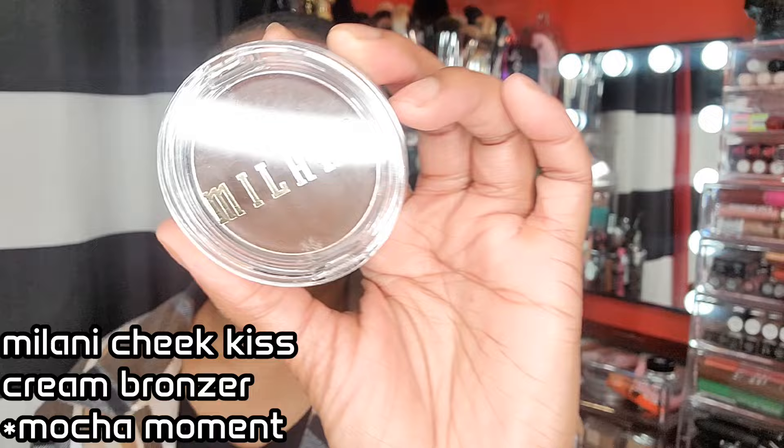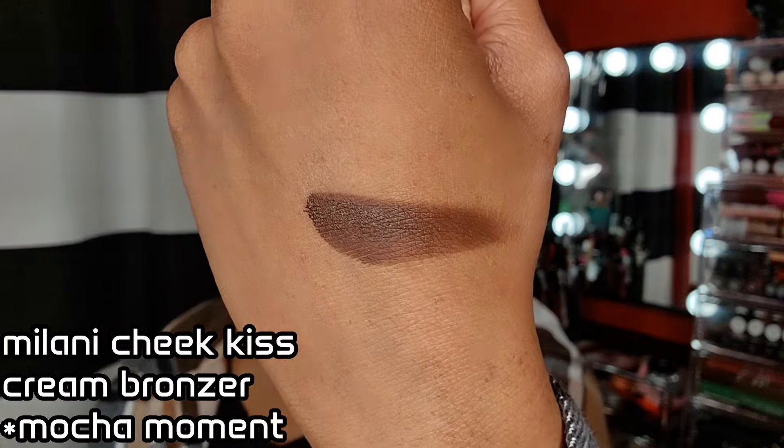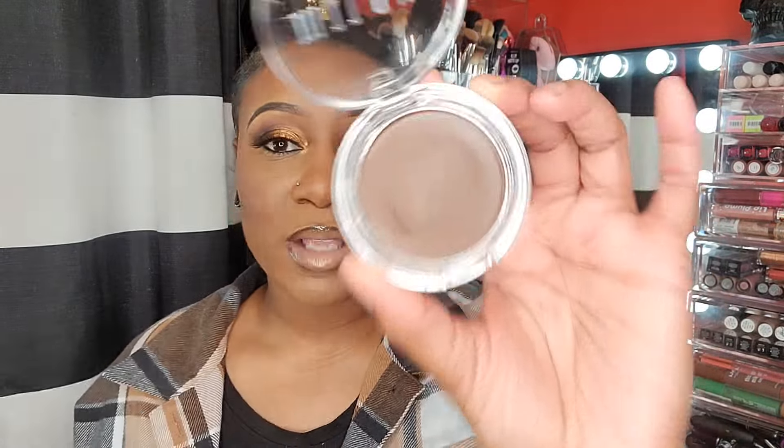The last cream bronzer I wanted to mention is from Milani — this is their Cheek Kiss Cream Bronzer in the color Mocha Moment. They have two deeper shades and this is the one I prefer. This one reminds me of the Morphe one I just swatched for you guys — it's the same kind of vibe, really nice and deep. I prefer to use this as a contour and then put my bronzer on top of it.